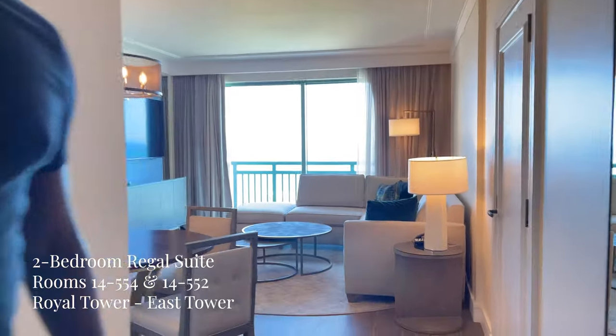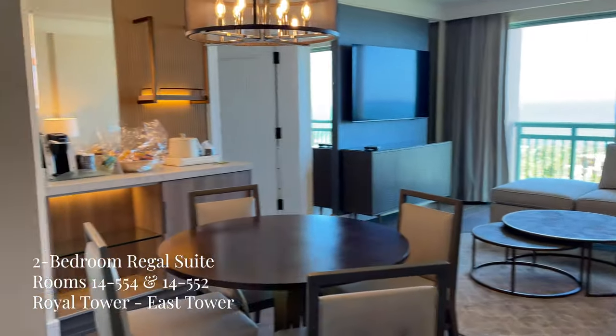How you doing? Come on in. So this is our two bedroom regal suite at Atlantis and the Royal Towers.